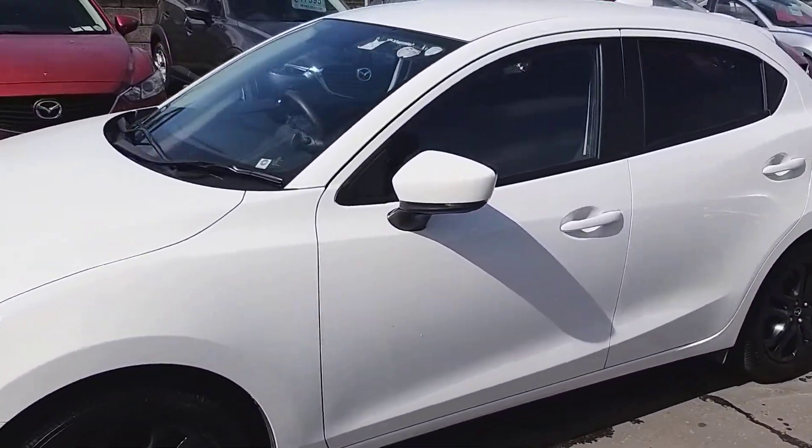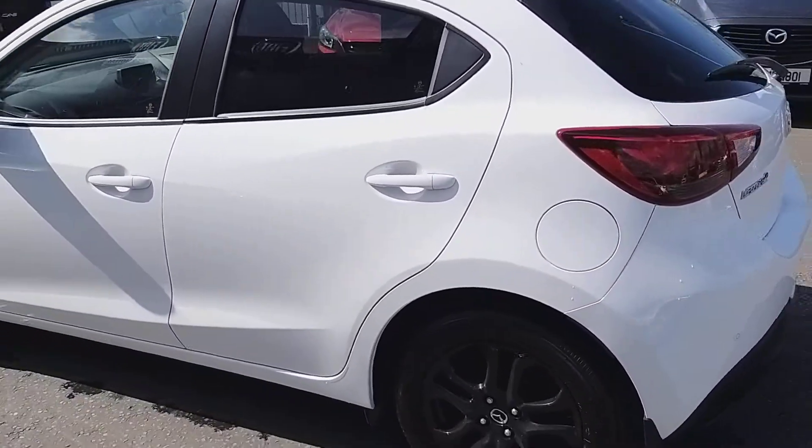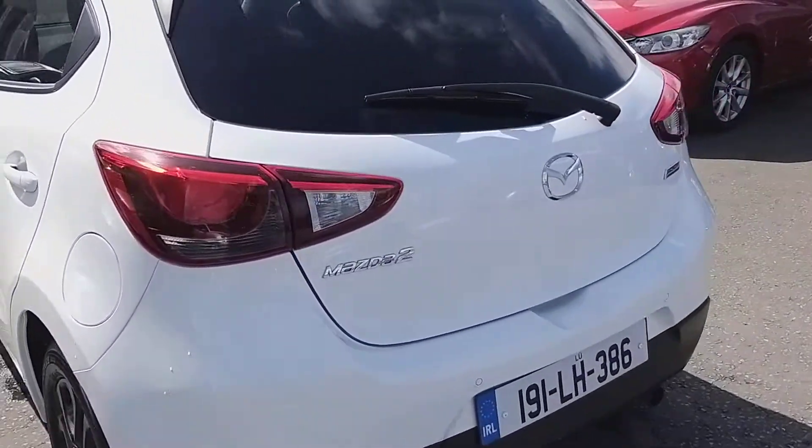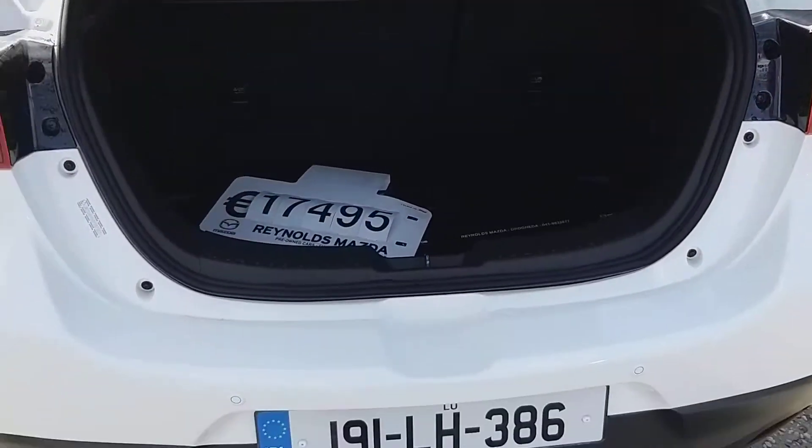It's a 191 so body-wise it's absolutely perfect, and this one has a nice little boot in it as well — just to show you, good deep boot there.